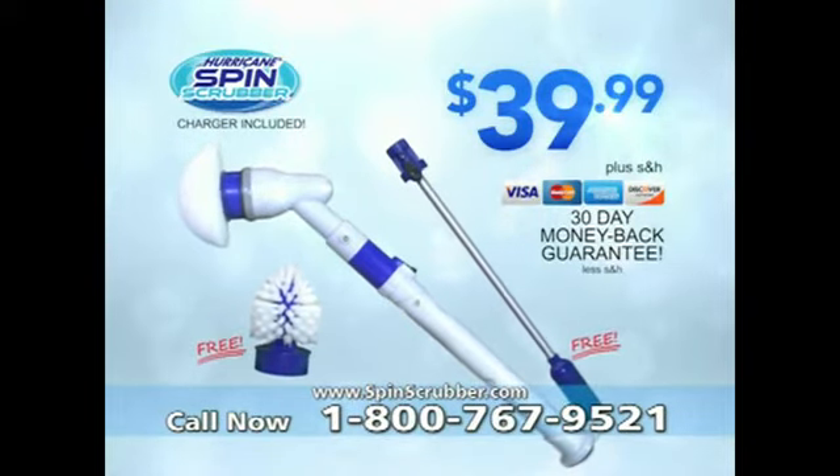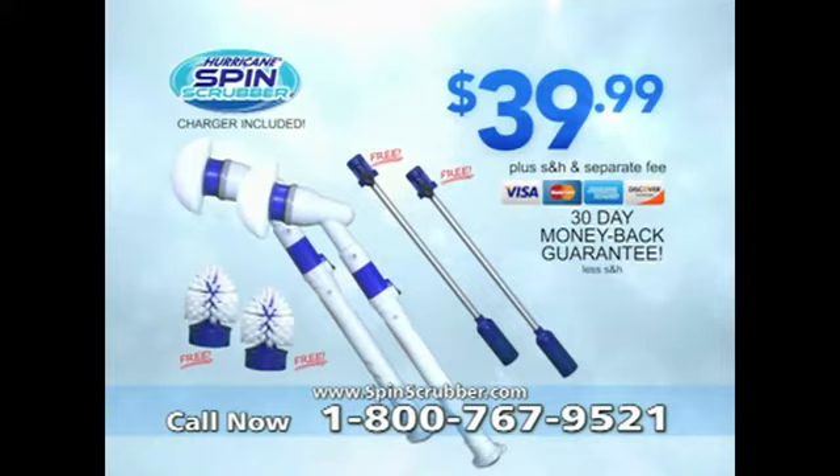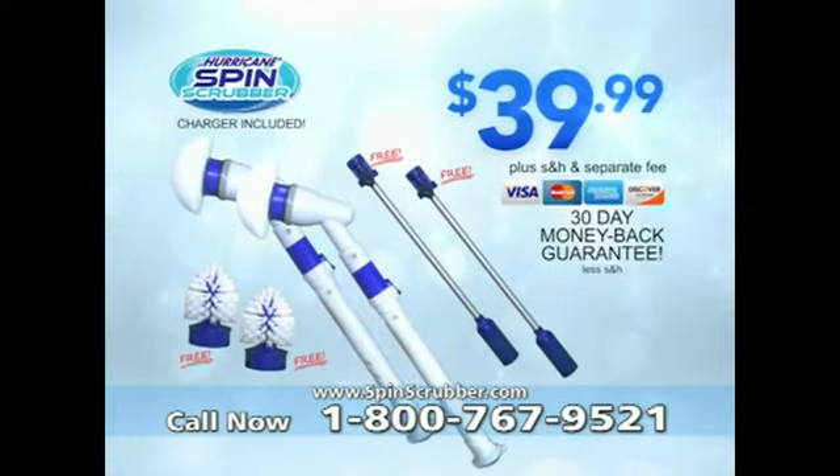But there's more. To make this the best offer on TV, now you can double the offer — get a second Hurricane Spin Scrubber, just pay a separate fee. Order your Hurricane Spin Scrubber for $39.99. This is a limited-time TV offer, so hurry and click or call right now.